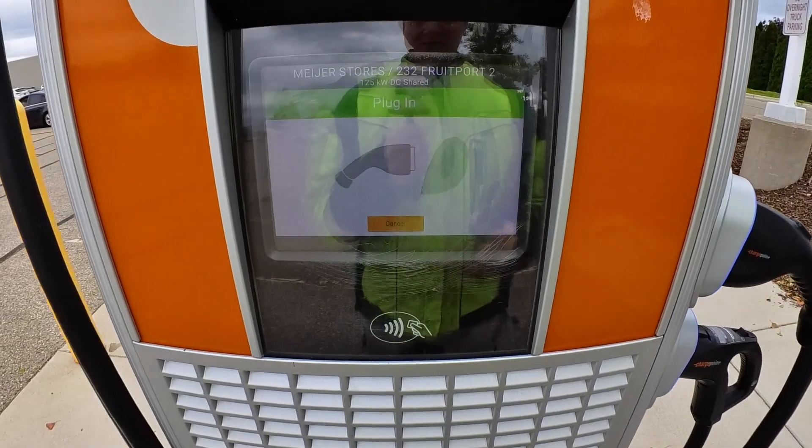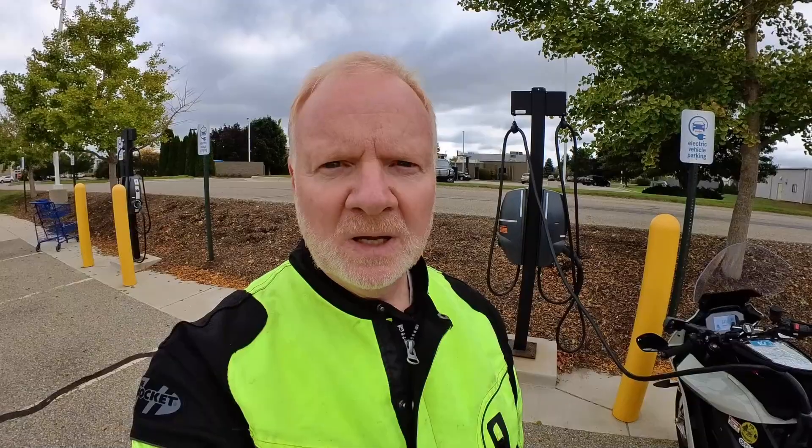I'm not actually going to plug in — I'll let this time out or cancel. I've noticed that some of my apps also show Blink, SEMA Connect, EVgo, and some of those other networks that are not native. They show up and you can filter for them, but right now I don't see a way to actually start the session. But it looks like that's starting to come, which would be a nice thing — and maybe there can ultimately be one app to rule them all.